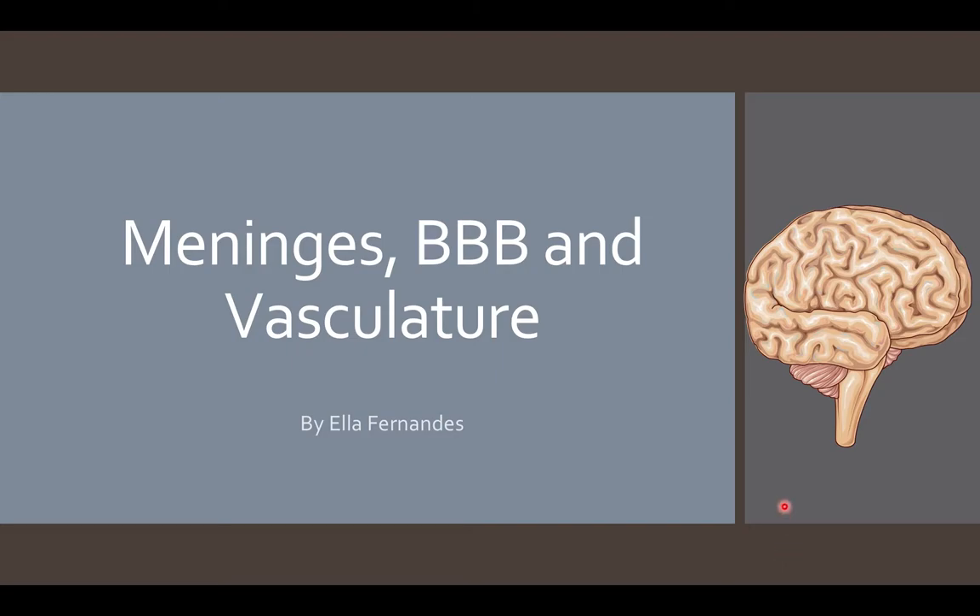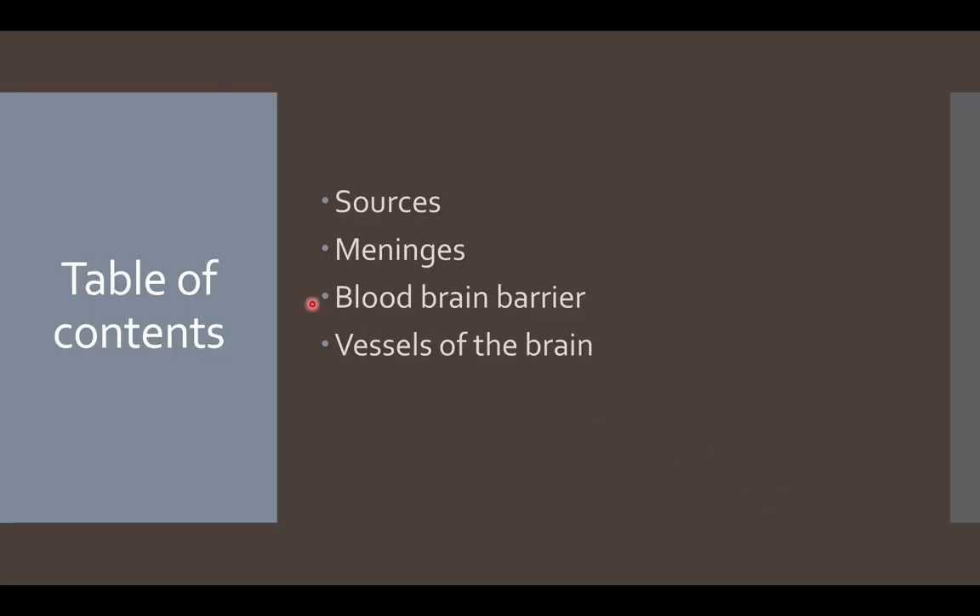Hello everyone, my name is Ella Fernandes and I am a 5th year medical student from Charles University, Faculty of Medicine in Hradec Králové. Today I will be giving a lecture as part of the Neuroanatomy series by UIMS. The topics we'll be covering today are the meninges, the blood-brain barrier, and vessels of the brain.